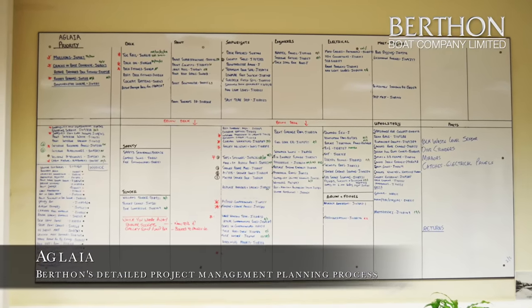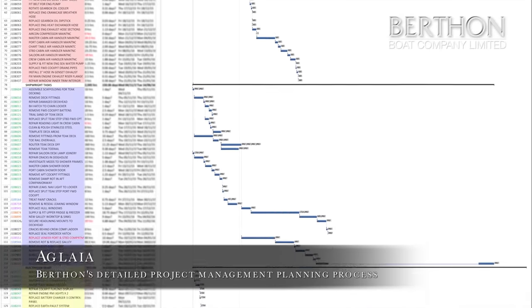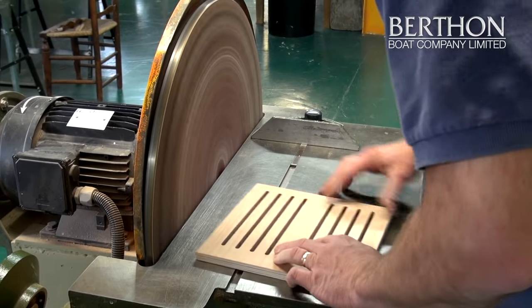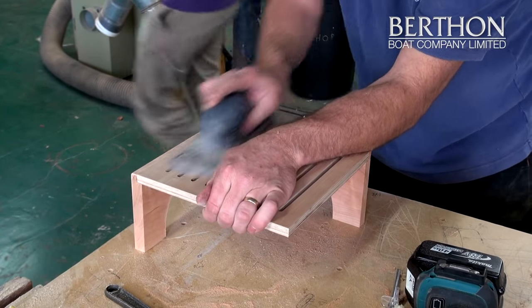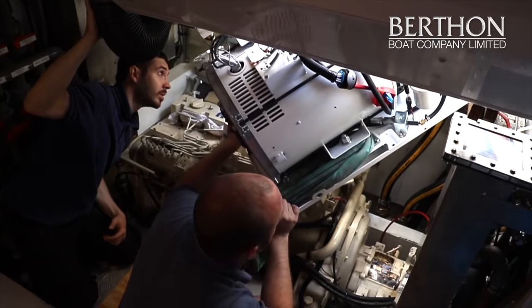He came to Berthon for a number of different reasons. Firstly, when the owner bought the boat he didn't have a crew and he wanted the project to be totally managed in-house. He was looking for a lot of interior work to be done and needed somewhere with good shipwrights, good woodwork, and painting facilities on-site. More than anything, the whole project could be managed on-site while he was off-site, simply talking with a project manager.